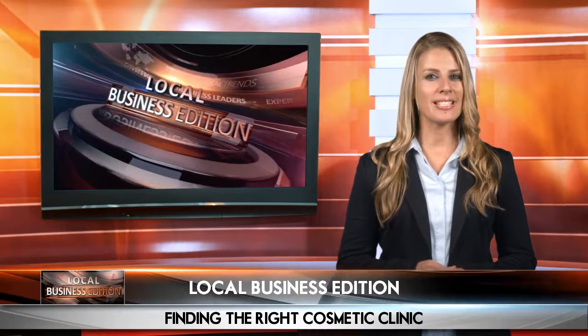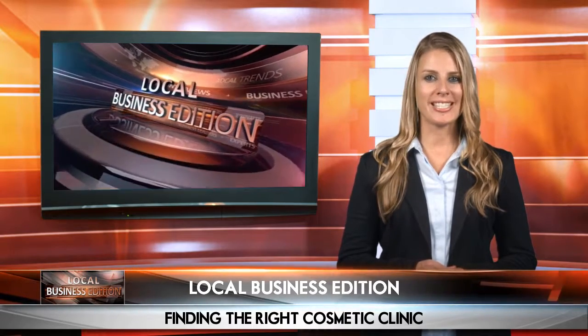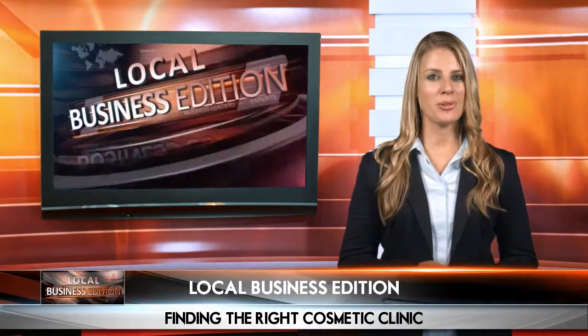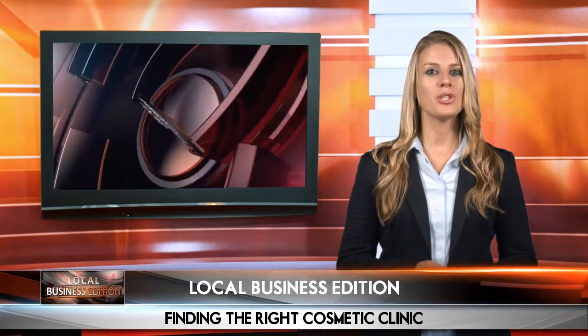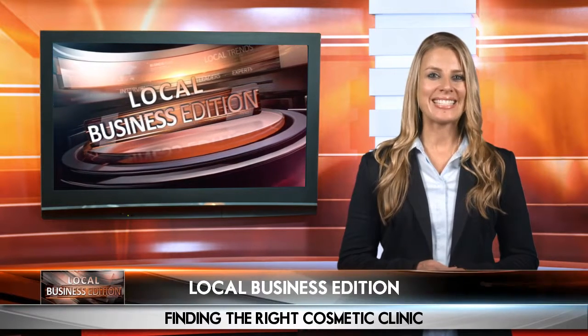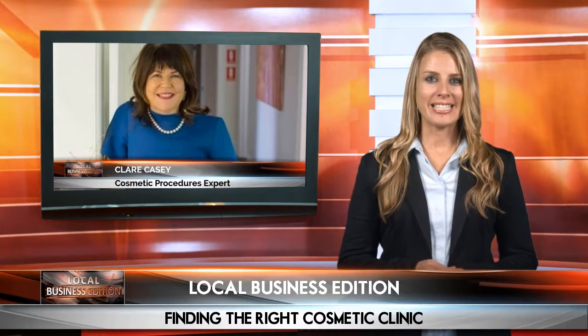Searching for a cosmetic clinic can be difficult, but if you know what questions to ask you'll be amazed how easy it is to find the best specialist for your needs. With a few simple tips you'll feel great about your choice in no time. We caught up with today's guest to chat about local cosmetic procedures and tips to easily guide you to the right professional.